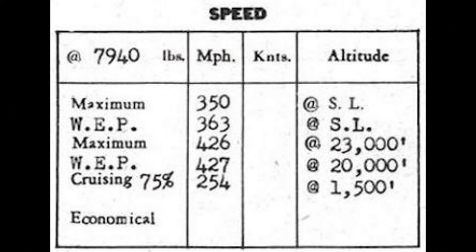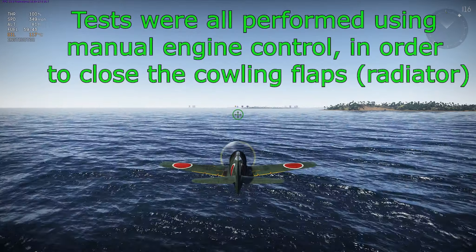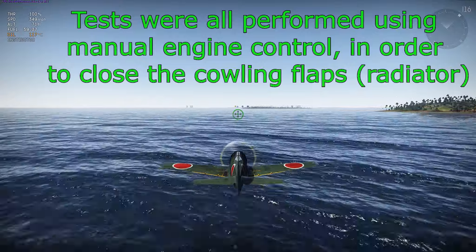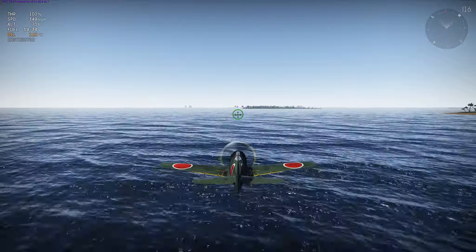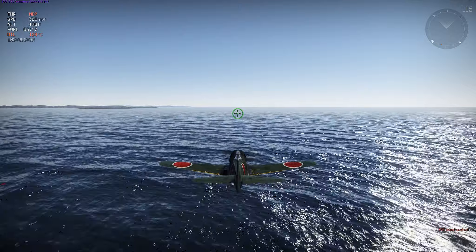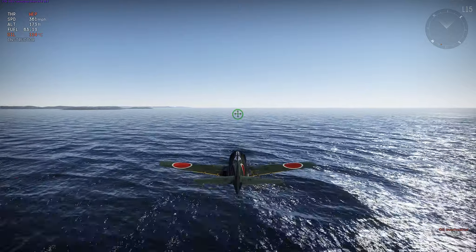First up as always is the speed test. What you're looking at here is part of a document from the United States that shows the maximum speeds of the KI-84 at military and emergency power at sea level and at altitude. You can tell right off the bat this is pretty fast for a Japanese plane, and I'm going to compare some of these numbers to War Thunder. At military power at sea level the max speed in War Thunder is 349 miles per hour, and at emergency power at sea level its max speed is 361 miles per hour.